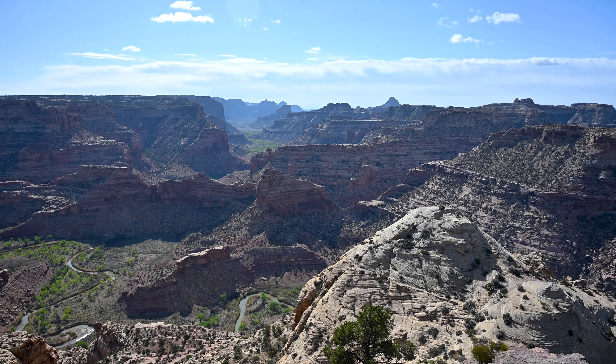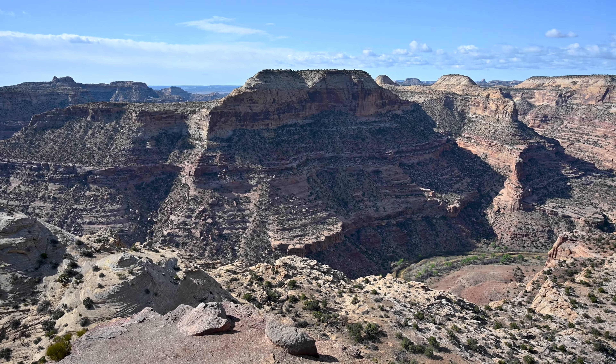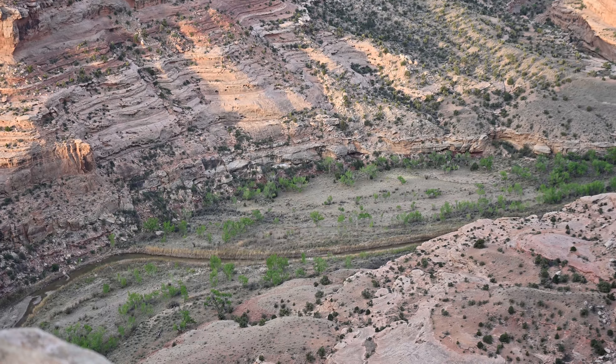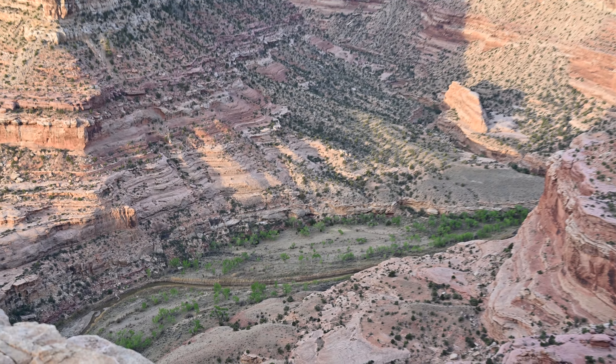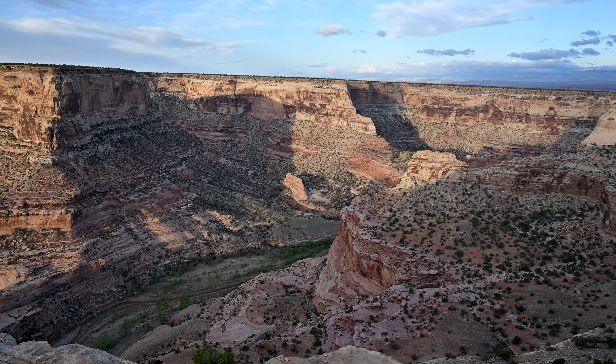The Wedge has many good campsites and some amazing overlooks worth checking out. The snow melt from the nearby mountains formed the San Rafael River, which carved out this massive gorge nicknamed the Little Grand Canyon.